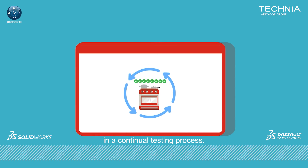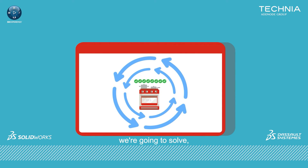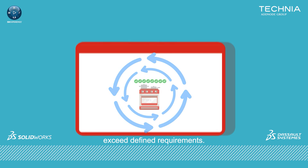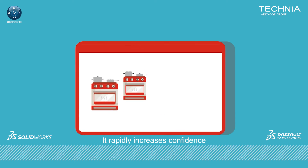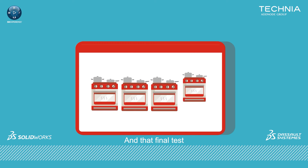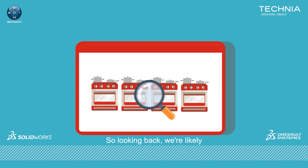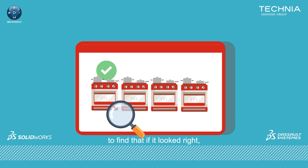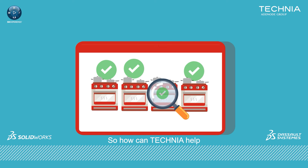ModSim keeps your existing design process intact, but wraps it in a continual testing process. It gives us a much better understanding of the problems we're going to solve, enabling our solution to exceed defined requirements. It rapidly increases confidence in our solution throughout the development cycle, and that final test becomes confirmation rather than a question. So looking back, we're likely to find that if it looked right, it was probably over-engineered.